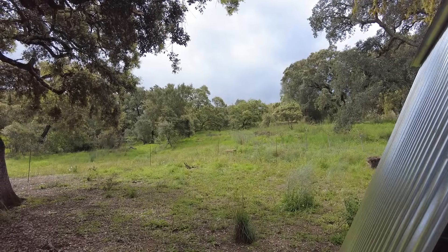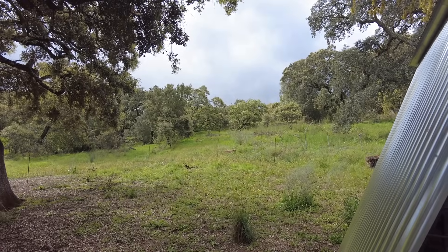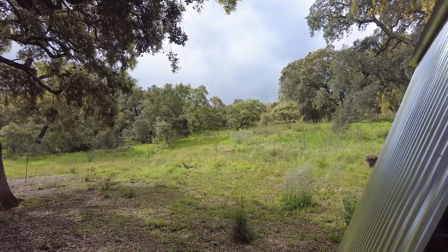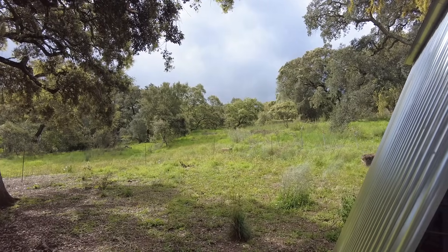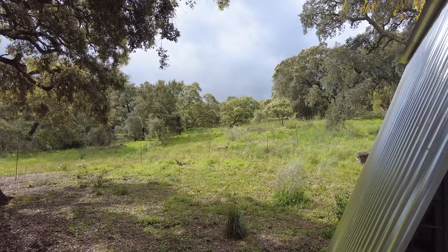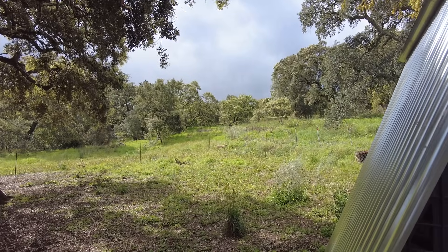Welcome to the Suerte del Molino farm in Andalusia, Spain. Clouds are gathering again. The soil is wet, the days are warm, and things are growing.